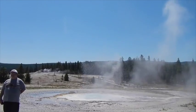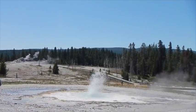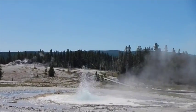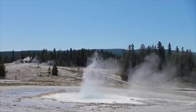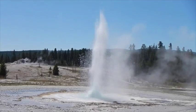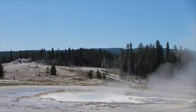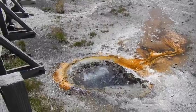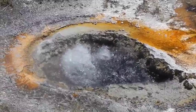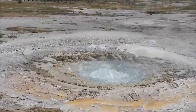Sawmill Geyser. Just a bubbling little thing — a bubble pot. It is Mustard Spring.